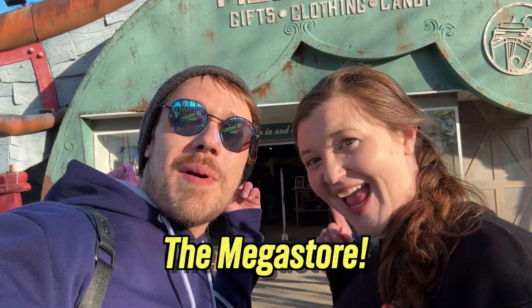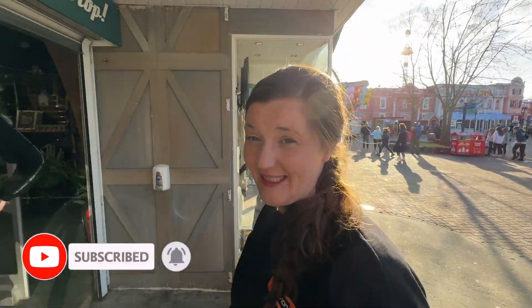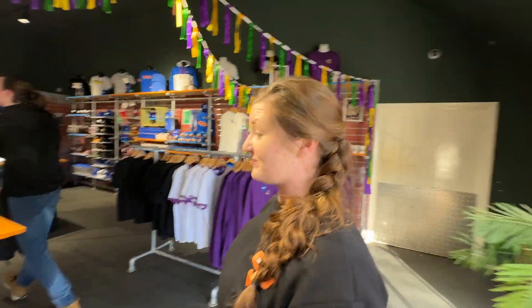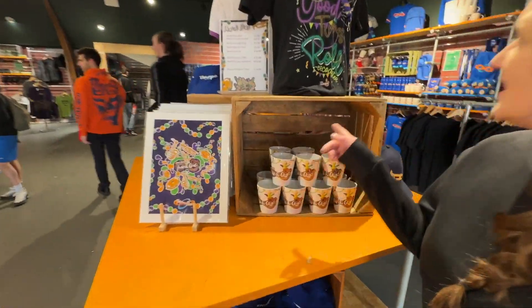We're in Thorpe Park — let's see what's in the next door. Oh, the Megastore! We're gonna see what merch we can find. Hope it's better than last year. I think Thorpe Park did really well last year to be honest with the mates, so if it can be better than that, that's brilliant. We've already got a nice little Mardi Gras treat here, haven't we.